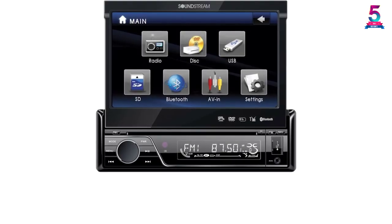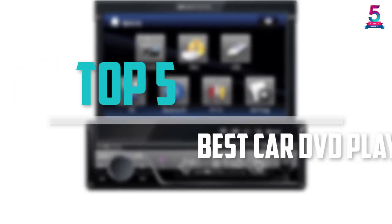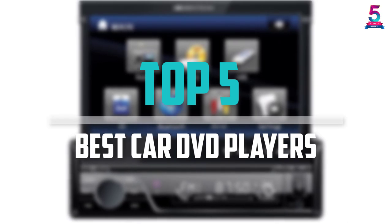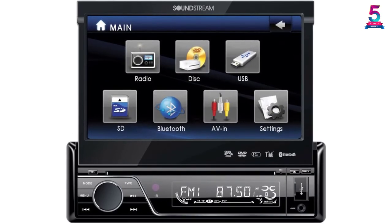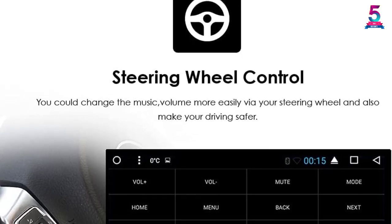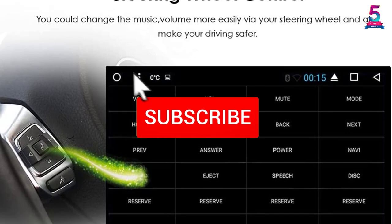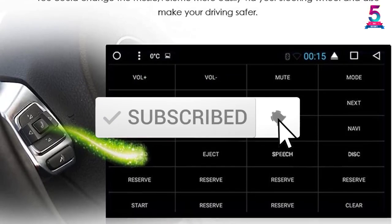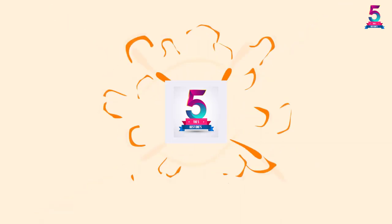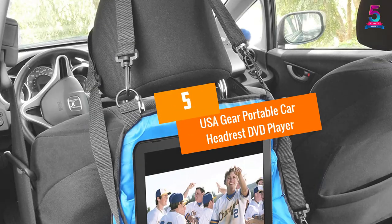Are you looking for the best car DVD players in your budget? Well, in today's video we break down the top 5 best car DVD players available on the market. I made this list based on their price, quality, durability, and more. To find out more information about these products, check out the description below and make sure you subscribe for more reviews. Let's get started.